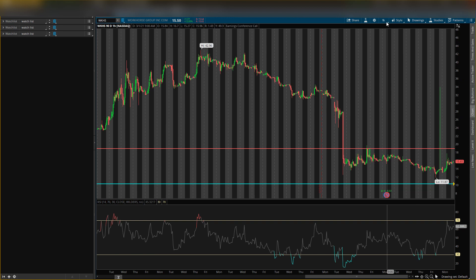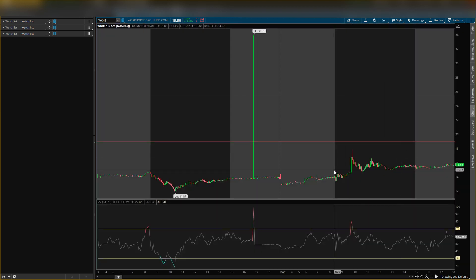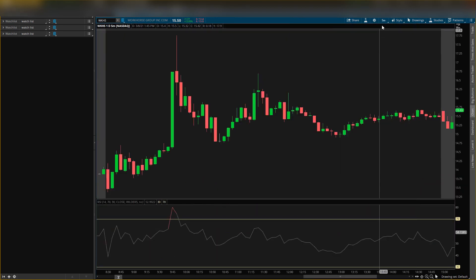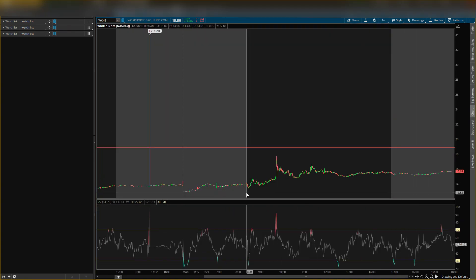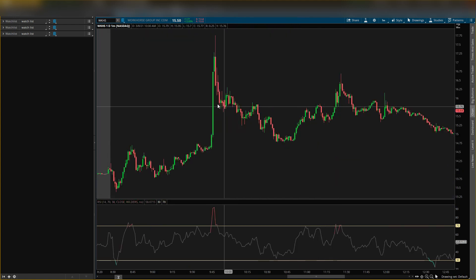Let's go into what happened today. If you're in the Discord chat you guys know about this play we made today. I did alert it — I alerted Workhorse to start buying shares because I knew a pop was going to come, and I also sent out an entry the night before about this stock. Let me look at the time I sent the alert.